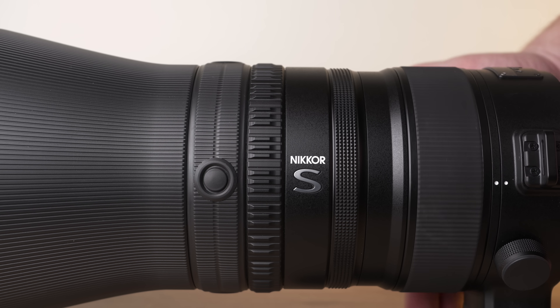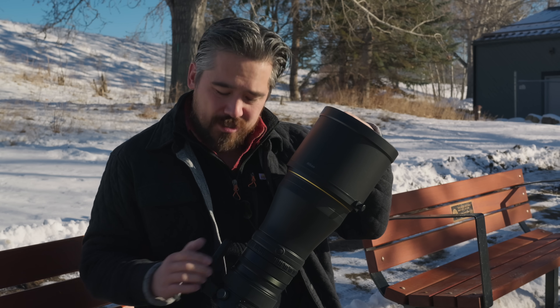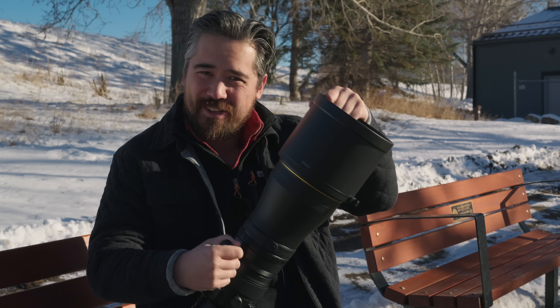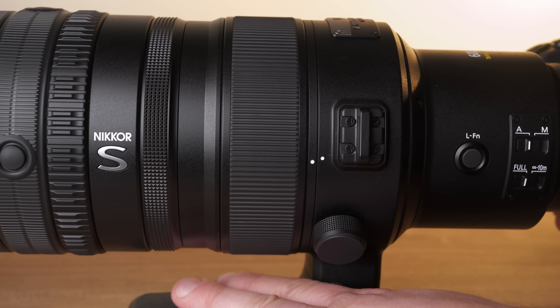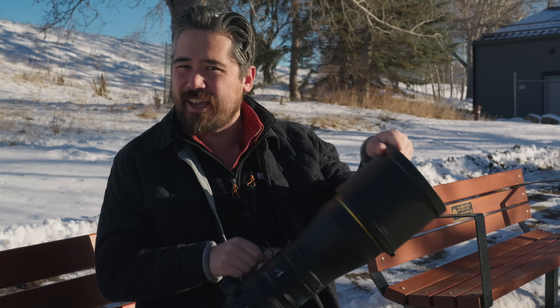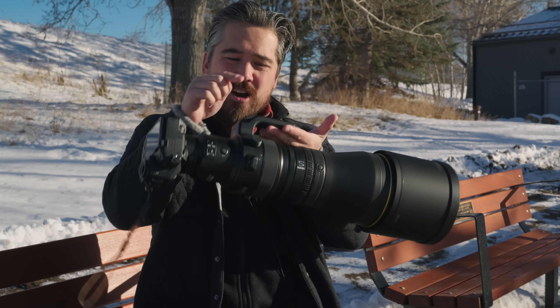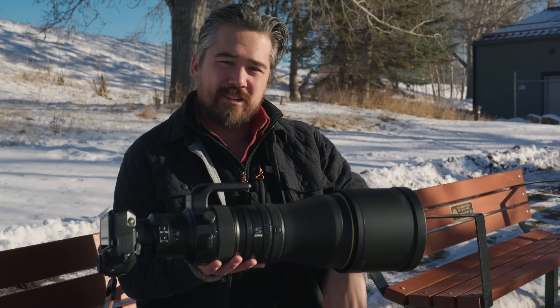Then we get to the lens collar. If I'm spending over $15,000 US, I want it so that when I crank it down, it doesn't still turn on me. I also want the lens collar to click into place at the 90-degree detent — and I'm not getting that for my $15,000. And if I'm going to spend north of $15,000, I want dovetail cuts for Arca-Swiss tripod plates. I want 30 seconds of machining for that extra money.